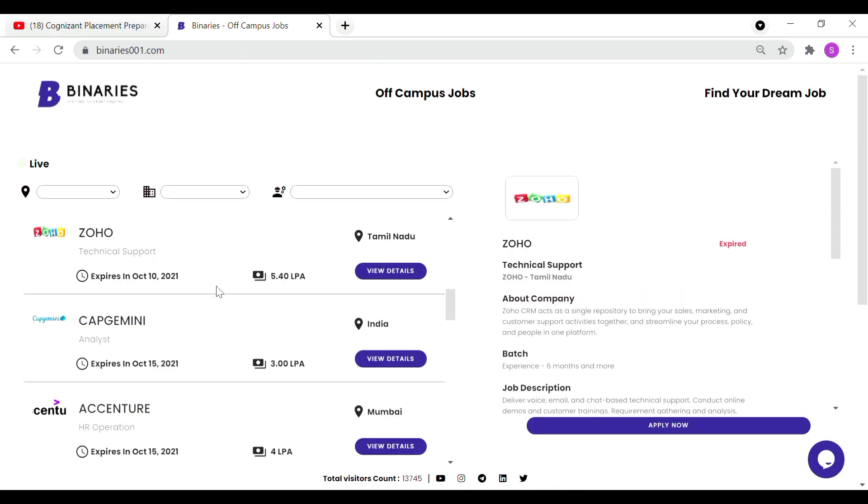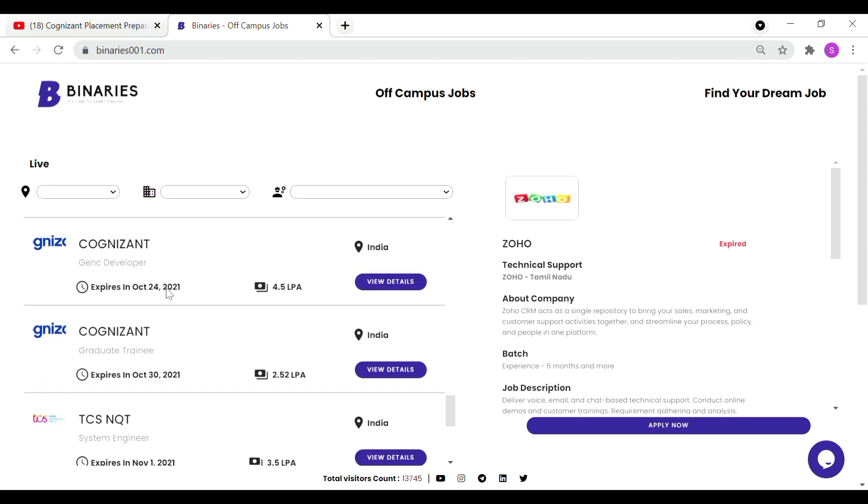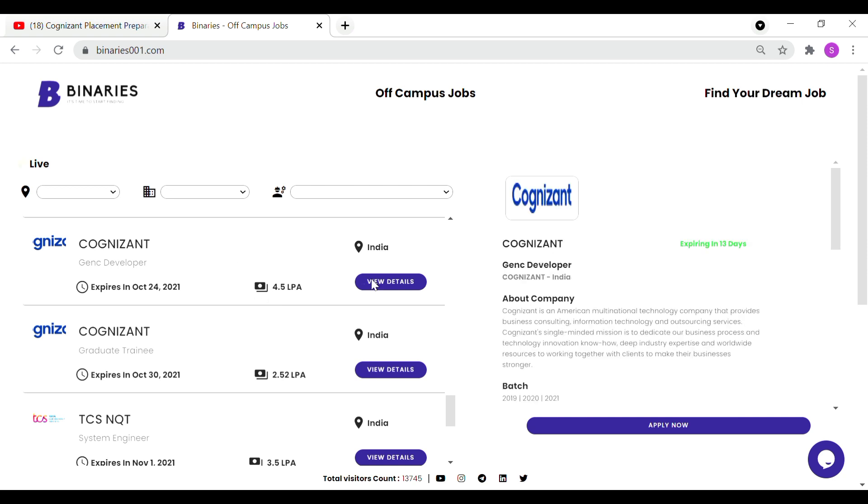So how do we apply? This is our website. If you come here, you will see Cognizant and be able to see daily jobs and apply. First, we will look at the Cognizant Gen C Developer role. The last date to apply is October 30 for graduate trainee, and October 24 for Gen C Developer. The package is 4.5 lakh per annum, and 2.52 LPA.